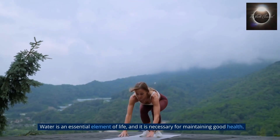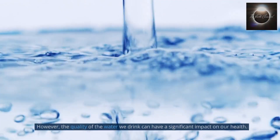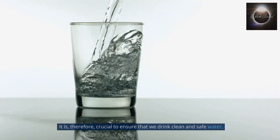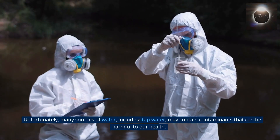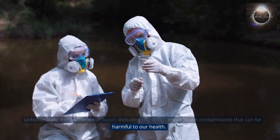Water is an essential element of life, and it is necessary for maintaining good health. However, the quality of the water we drink can have a significant impact on our health. It is, therefore, crucial to ensure that we drink clean and safe water. Unfortunately, many sources of water, including tap water, may contain contaminants that can be harmful to our health.